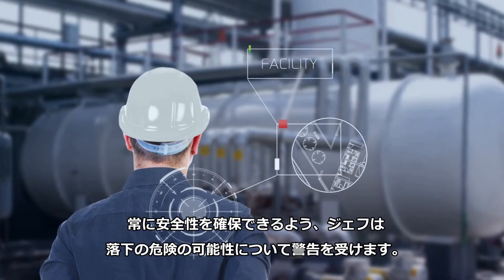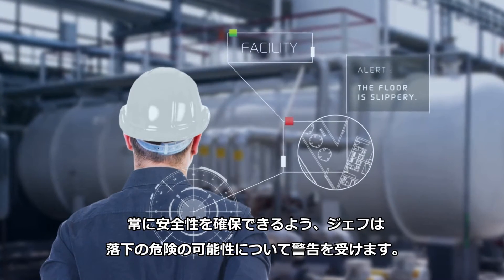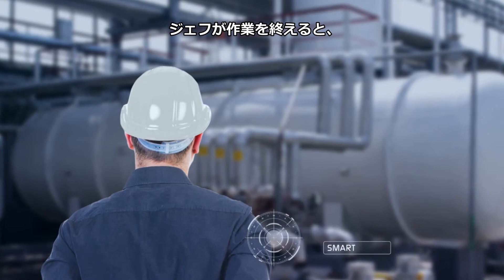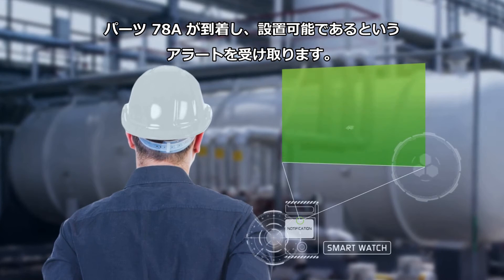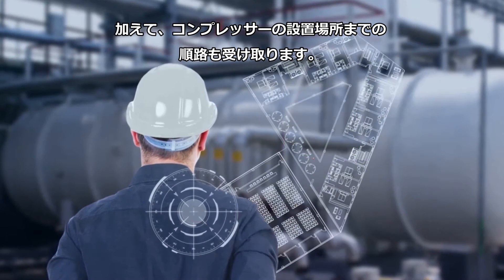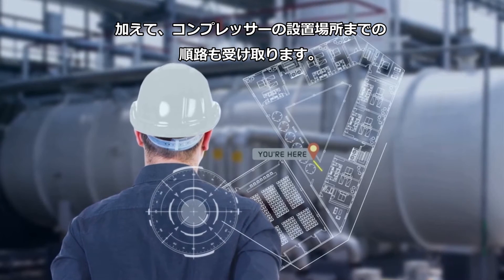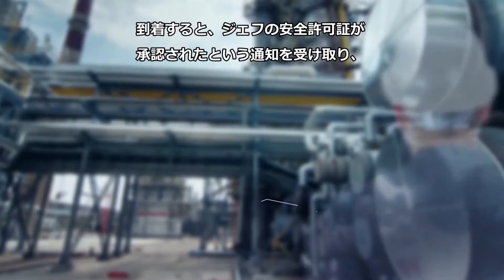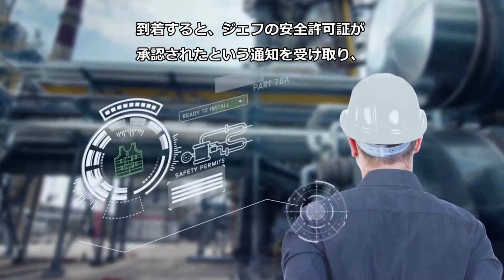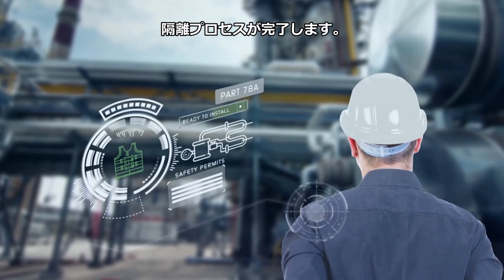Jeff is warned of potential fall hazards to ensure his safety at all times. As he completes his jobs, Jeff gets an alert that part 78A has arrived and is ready to be installed. He also receives step-by-step directions to the compressor's location. Once there, Jeff gets a notification that his safety permits have been approved and the isolation process is complete.